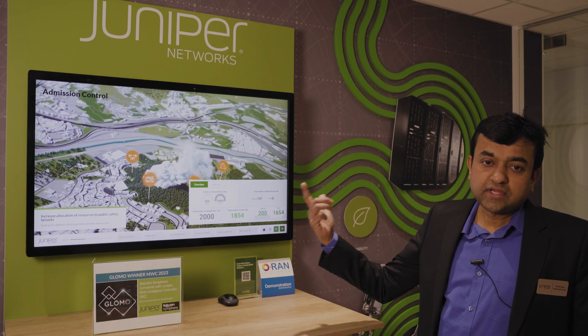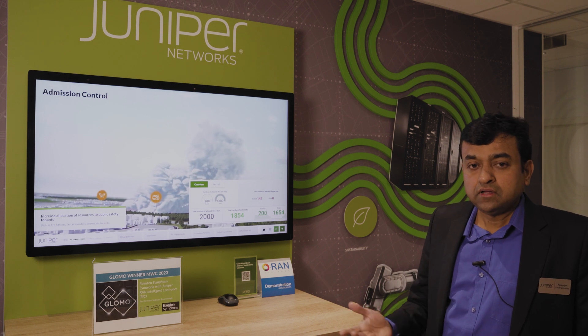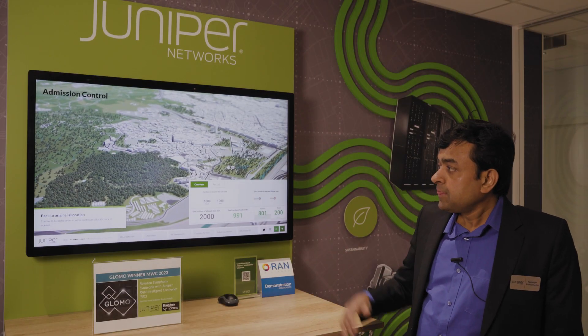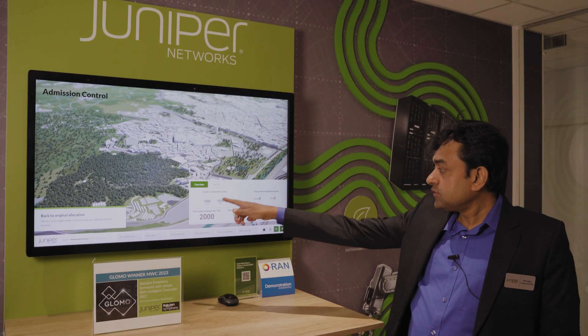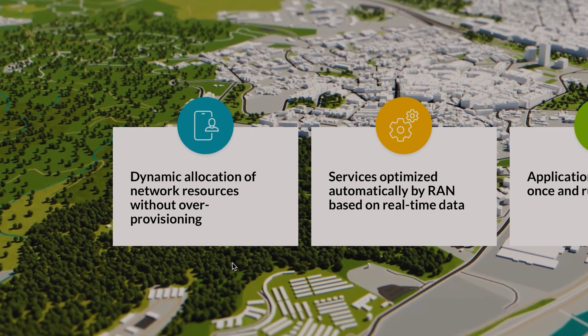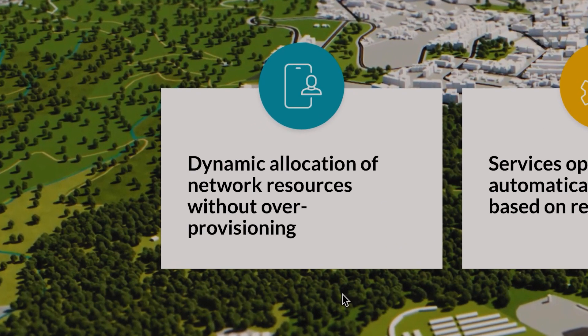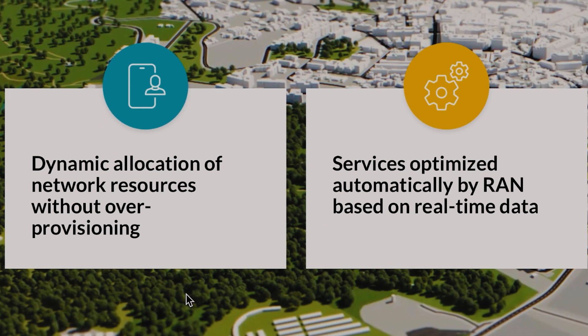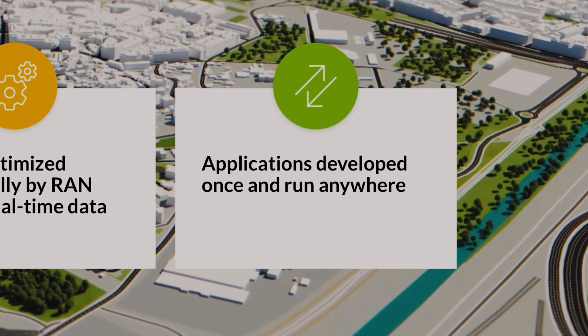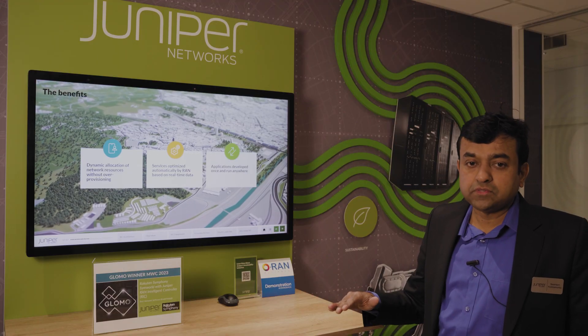This is a simple deployment showing a single tenant, but in a typical deployment you could have hundreds of such tenants, each needing their own resources — which is why you need something like a RIC to manage this. Once the emergency is resolved, the allocation goes back to 1000 each in suburban and rural areas. In summary, Admission Control provides dynamic allocation of network resources without over-provisioning at each location. Services are automatically optimized by the RAN based on real-time data. Since this is based on Open RAN, an application developed once can be used across all vendors without vendor-specific implementations.